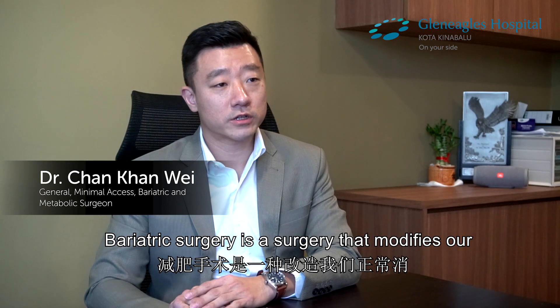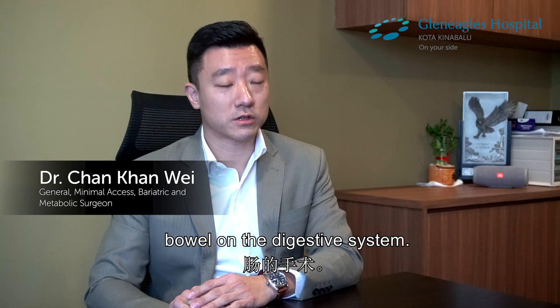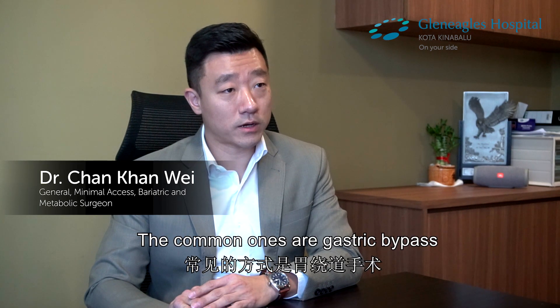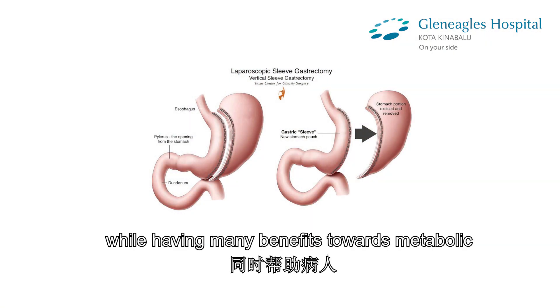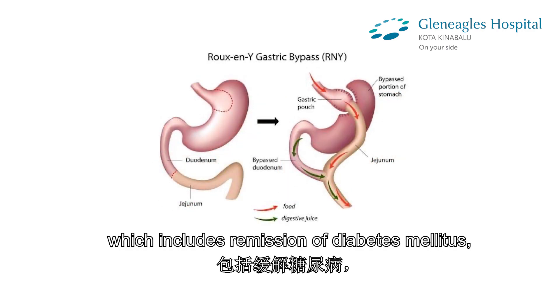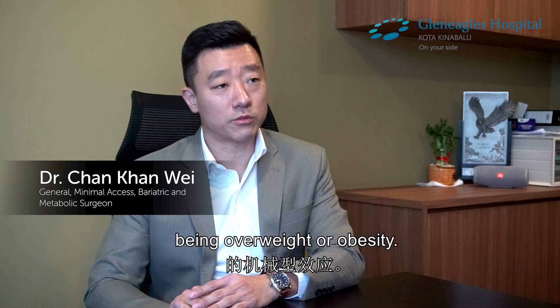Bariatric surgery is a surgery that modifies the anatomy of the gastrointestinal tract, which includes the stomach and the small bowel of the digestive system. The common ones are gastric bypass and sleeve gastrectomy. These surgeries are used to induce and maintain weight loss in obese patients, while having many benefits towards metabolic problems, including remission of diabetes mellitus, reducing cardiovascular risk, and also the mechanical effects of overweight or obesity.